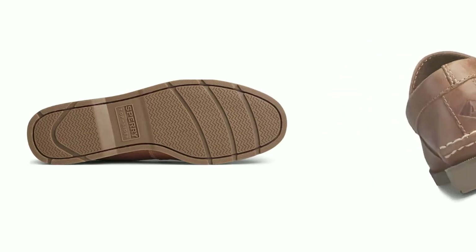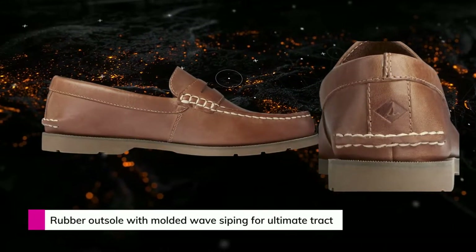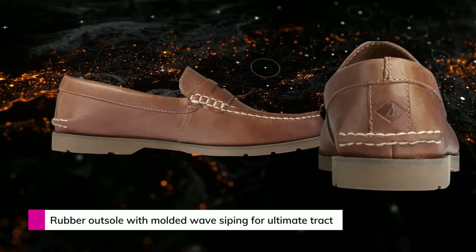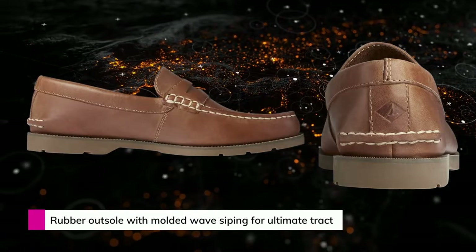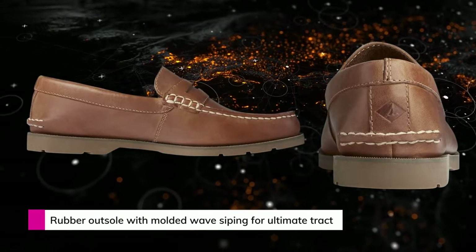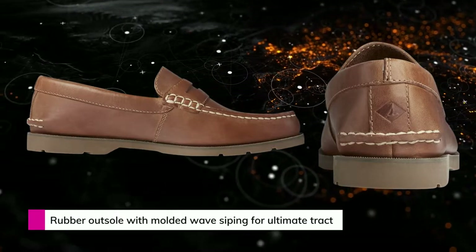Sperry has always been famous for its fashion aesthetics and acknowledgement as a boat shoe, and this particular model doesn't disappoint with its previous reputation. The non-marking rubber outsoles with wave-siping technology will keep you attached to the deck of your boat, whether it's wet or dry.